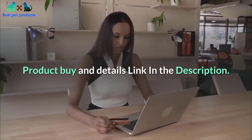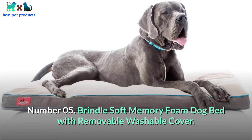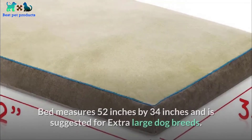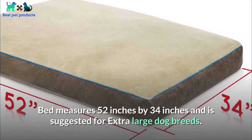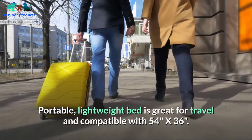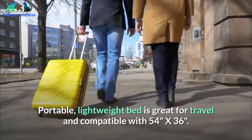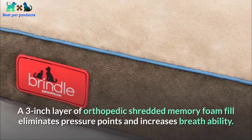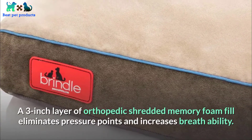Number 05: Brindle soft memory foam dog bed with removable washable cover. Bed measures 52 inches by 34 inches and is suggested for extra large dog breeds. Soft micro suede cover can be removed and laundered. Portable lightweight bed is great for travel and compatible with 54 inches by 36 inches. A three-inch layer of orthopedic shredded memory foam fill eliminates pressure points and increases breathability.